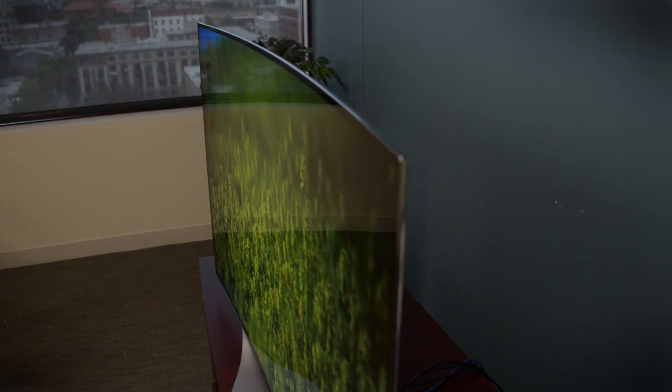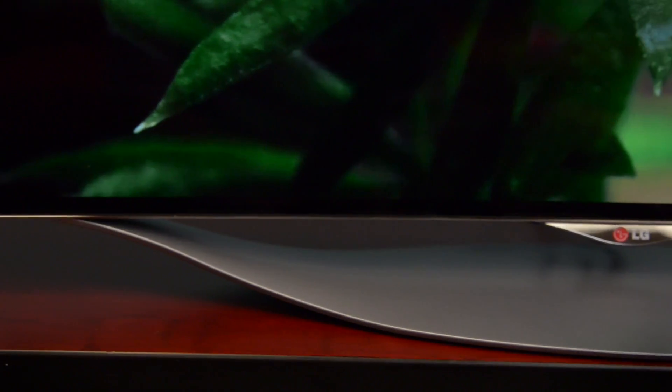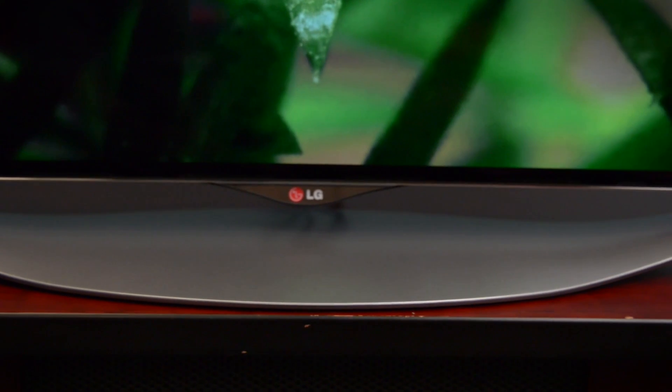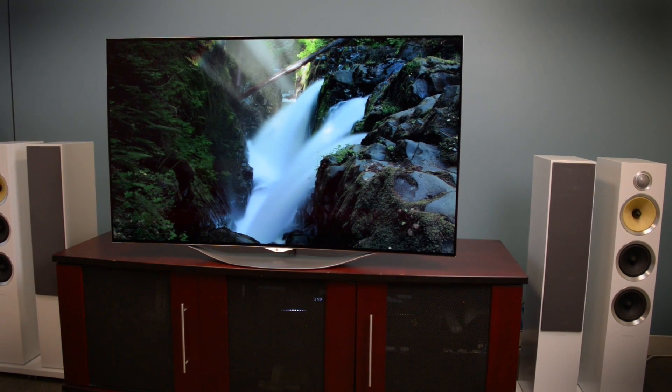Funny story — when we picked up the box for this television we weren't sure the TV was actually in there. It's that light, and part of the reason why is it's actually thinner than an iPhone. Another bonus was that the TV was already on its stand, so no assembly required out of the box. It is a curved television, but LG has gone with a really gentle radius here, so the curve doesn't overwhelm you, and when you sit down and look at it straight on the curve pretty much disappears.